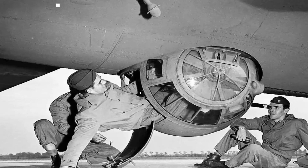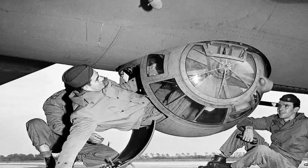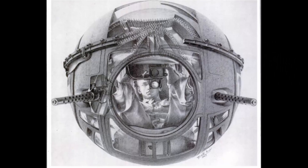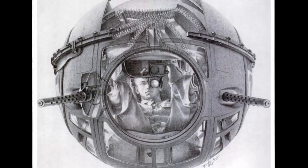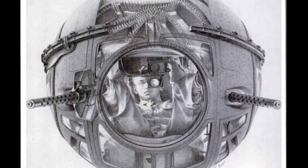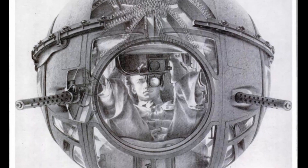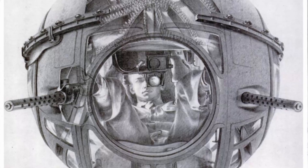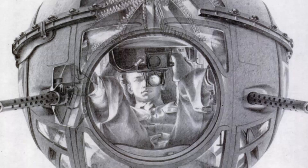The combination of these factors created a perfect storm of perceived danger that has persisted in popular imagination for decades. Accounts from ball turret gunners themselves paint a vivid picture of the challenges they faced — many described intense feelings of claustrophobia and vulnerability. The knowledge that they were suspended beneath the aircraft, seemingly at the mercy of both gravity and enemy fire, created a unique psychological strain that few other crew positions experienced.